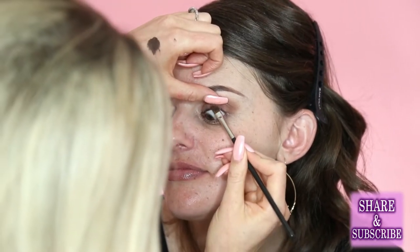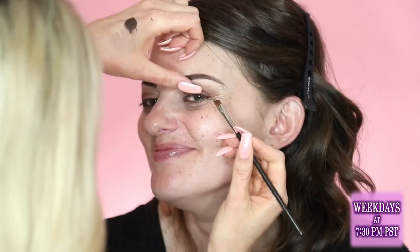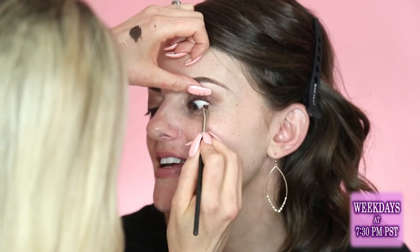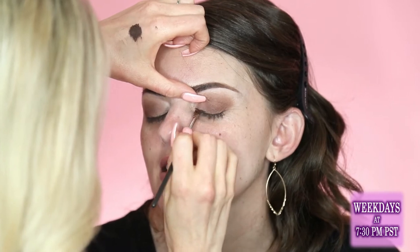You're doing really good — I don't know if you've ever lined the waterline before, but you're totally not fidgeting. I wear contact lenses, so I'm used to things near my eyes. Plus, sometimes my kids get really close to my face and poke their fingers in my eyeballs, so I've been desensitized.